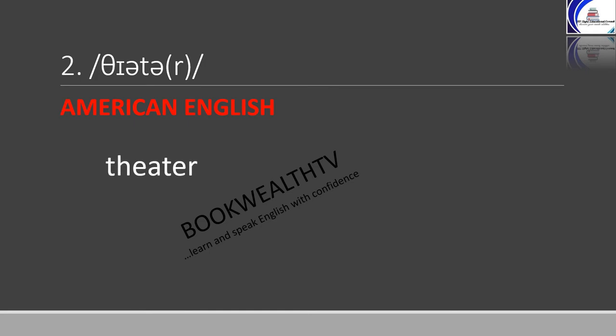Another example in this category is 'theater', which may mean a building where movies are shown. It is spelled as T-H-E-A-T-E-R in American English, while in British English it is spelled as T-H-E-A-T-R-E. A few other words in this category are on the next slide.